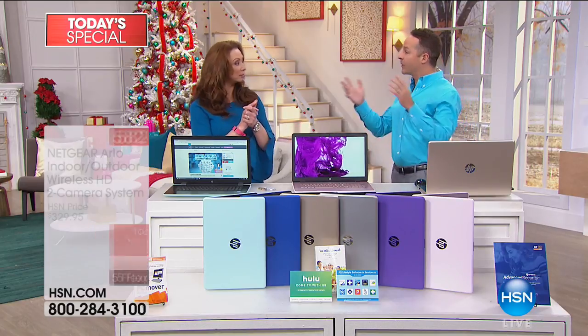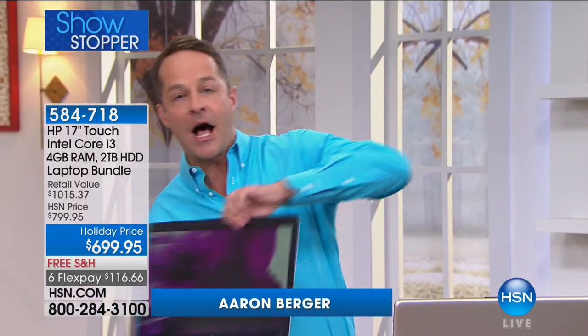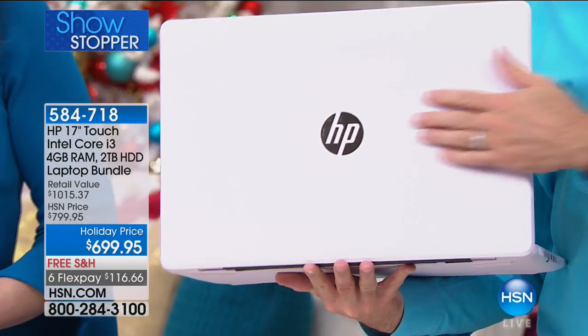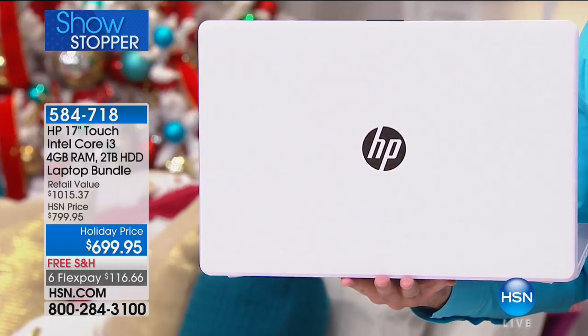HP is a brand. Let's do it — we can talk about Intel and all kinds of good things. So first, the big thing here: you're getting the number one brand in the world. The top selling computer brand in America — that's HP. HP is also the number one selling brand at HSN across everything we sell: clothing, food, exercise equipment, and electronics.